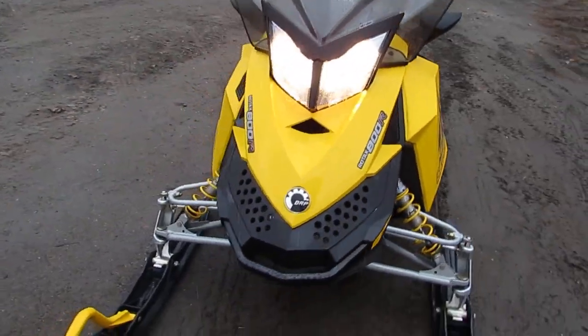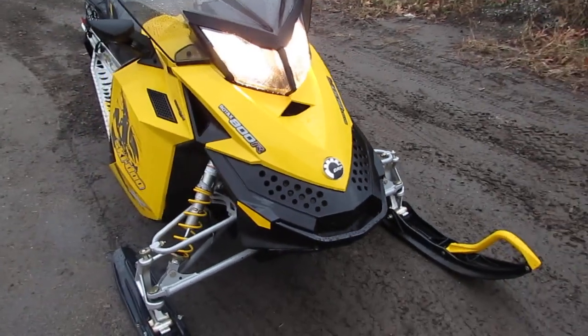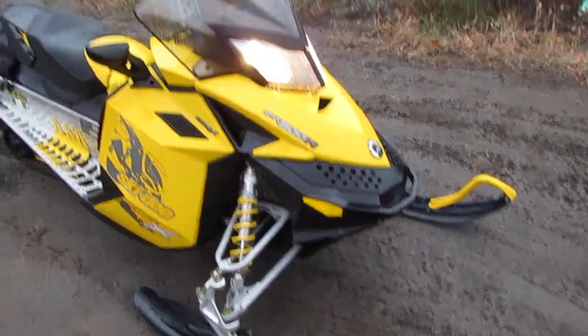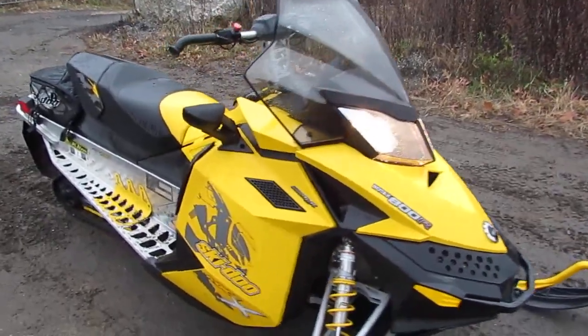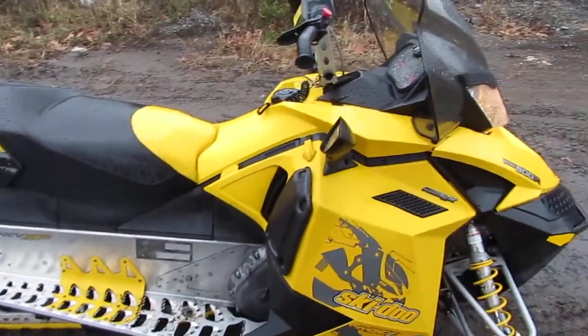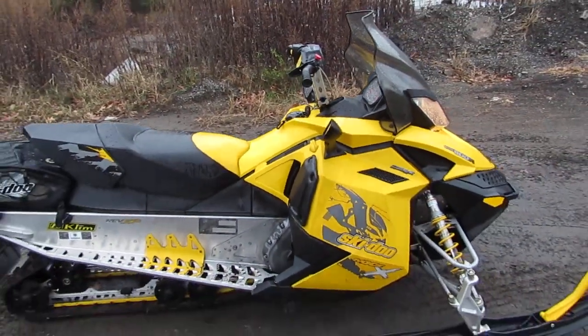We have several other sleds. This is a great deal — it's an MXZ-X, low miles, one owner. Very nice sled. Again, 860-283-4100, thank you.